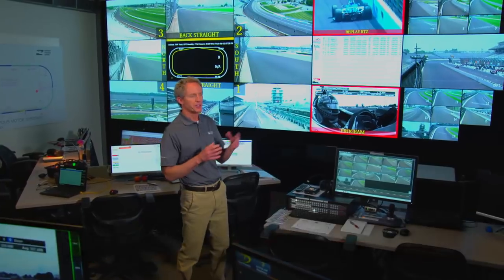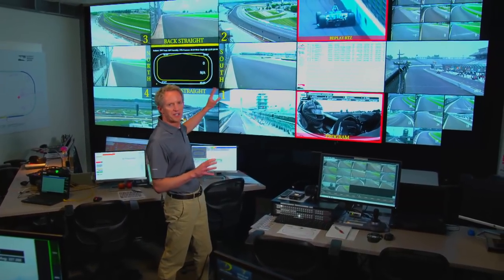We didn't get the keys to NASA mission control, but close. Race control at the Indianapolis Motor Speedway. Now, there's a lot of technology at play here, starting with the massive video wall.